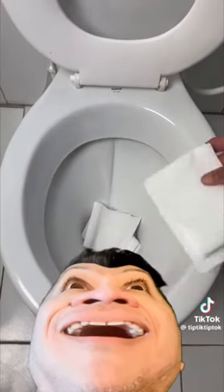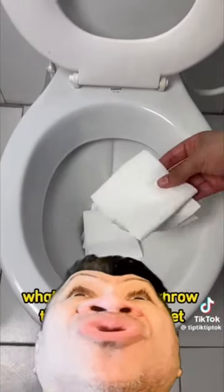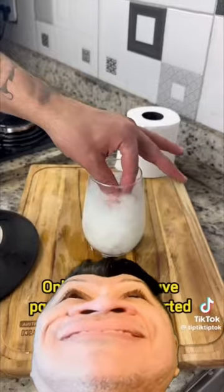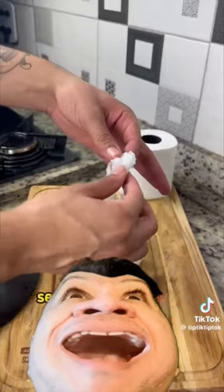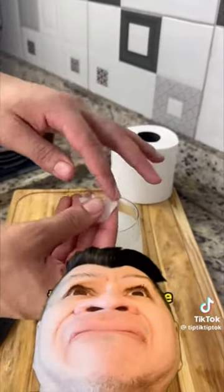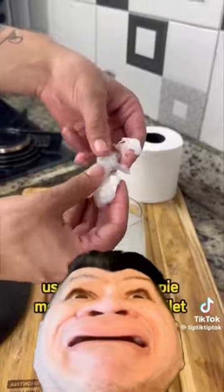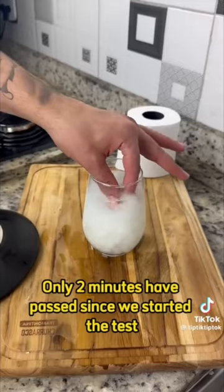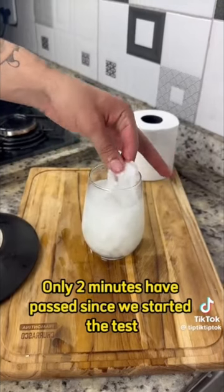We conducted a useless experiment to see how much toilet paper it takes to clog a toilet. High IQ toilet paper technicians have engineered the toilet paper to dissolve when it comes in contact with water and fecal matter, thereby disintegrating within seconds.